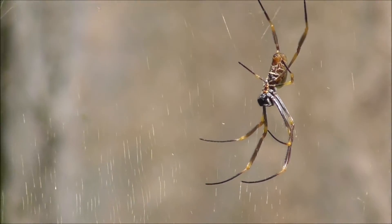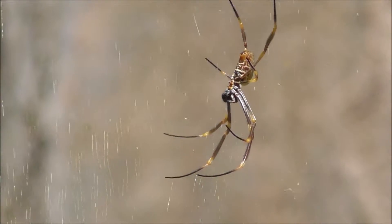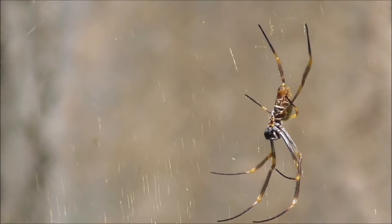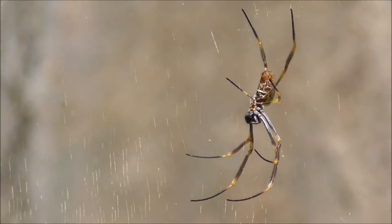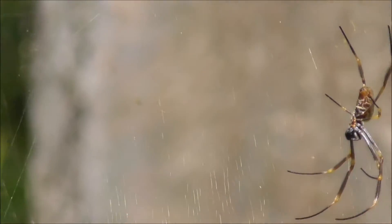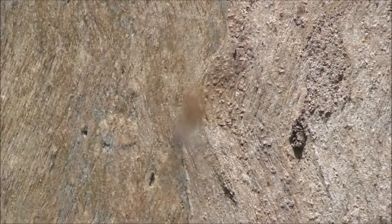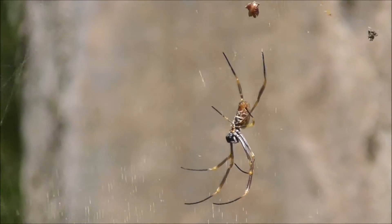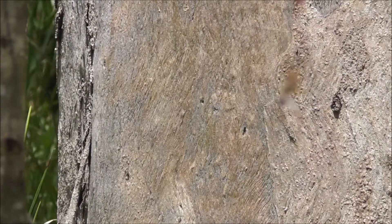Just noticed as I'm walking around the track here, there's another orb web spider on a web that spans these two trees. I'm not quite sure if this camera can pick up the gold on its web — the golden sheen.